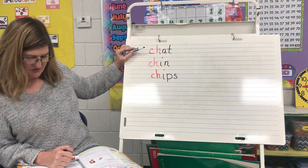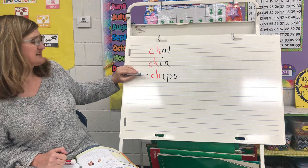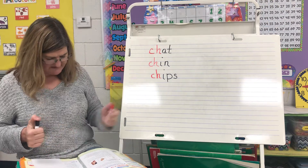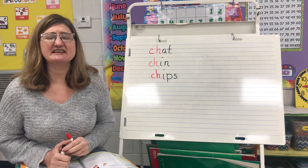So let's read these: chat, chin, chips. Now guys, sometimes we have the CH sound at the end of a word.